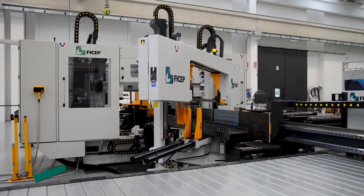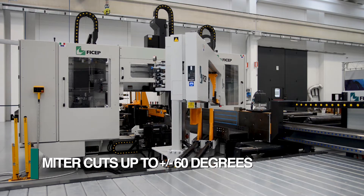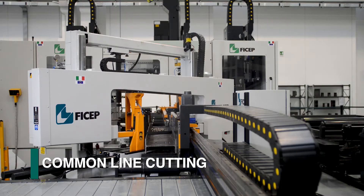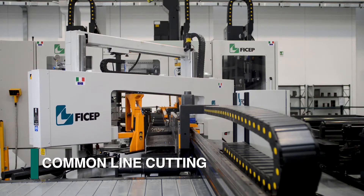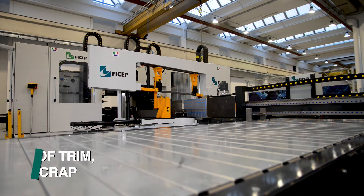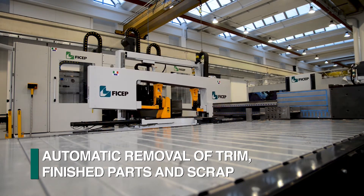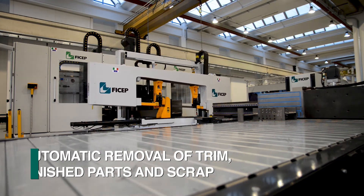Even miter cuts up to 60 degrees can be generated with the powerful FECHEP nesting software that utilizes common cut lines to increase productivity and maximize material utilization. The removal of the trim cut, finished parts, and the scrap can be addressed without operator involvement.